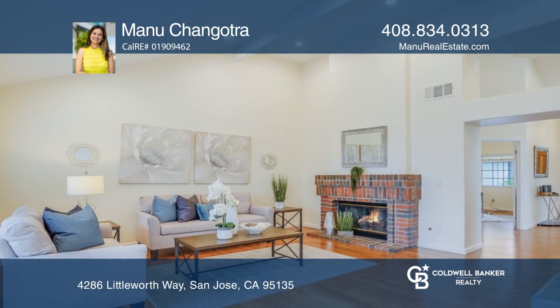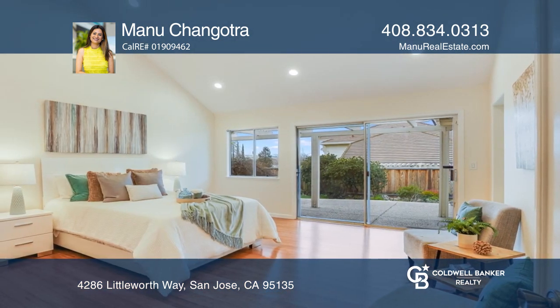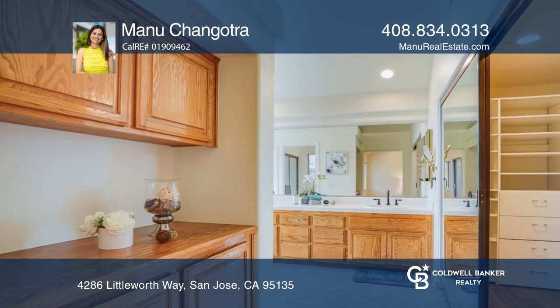Multiple rooms open up to the backyard, complete with a trellis-covered patio, mature citrus and guava trees, and a lush lawn excellent for entertaining.